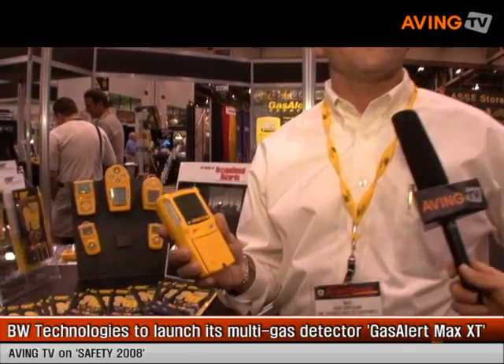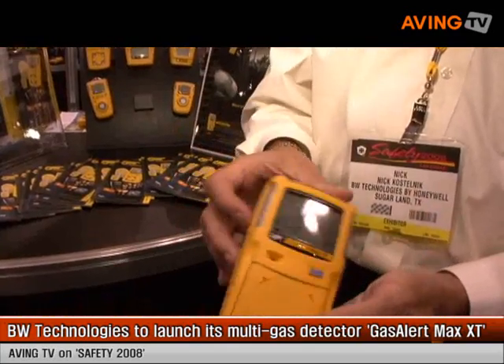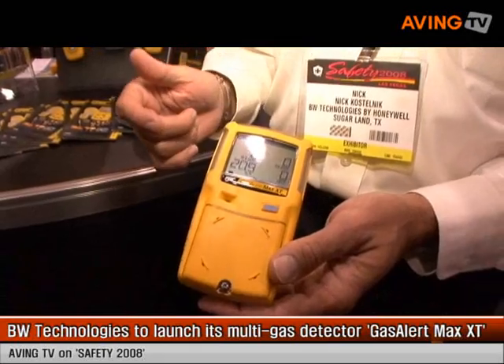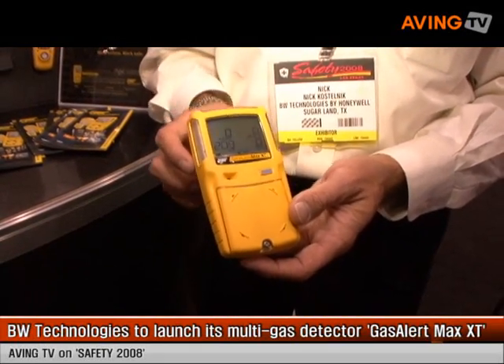Hello, my name is Nick Kostelnik. I'm the Director of Sales for BW Technologies for the Americas. We manufacture portable gas detection equipment that protects personnel from life-threatening hazardous atmospheres. The equipment measures oxygen deficiency, combustible gases, carbon monoxide, and H2S.